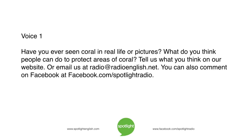Have you ever seen coral in real life or in pictures? What do you think people can do to protect areas of coral? Tell us what you think on our website, or email us at radio@radioenglish.net. You can also comment on Facebook at facebook.com/spotlightradio.